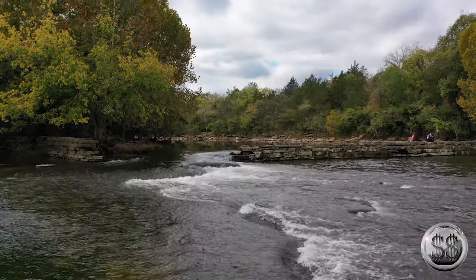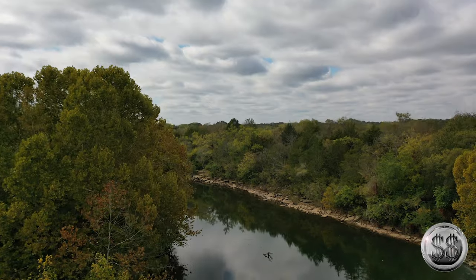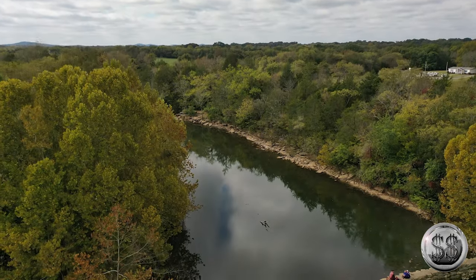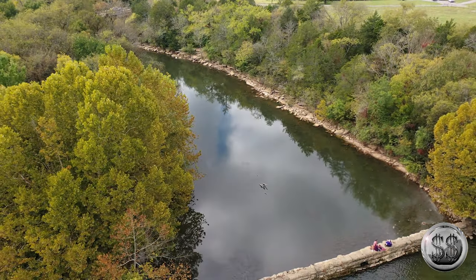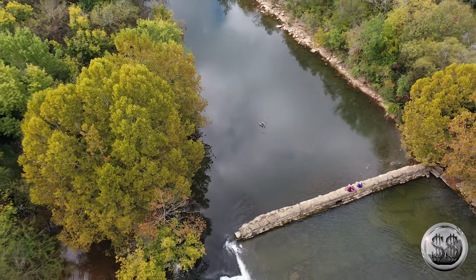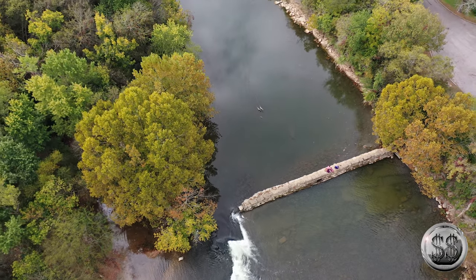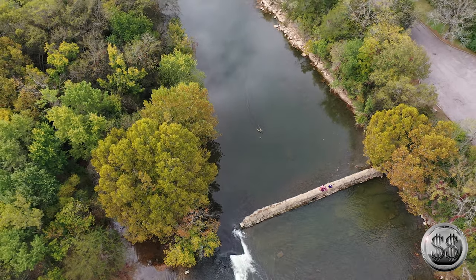We're back, and we're getting attacked by bees. Cut. I told you she stopped fighting off the bees. Alright. Bees time.